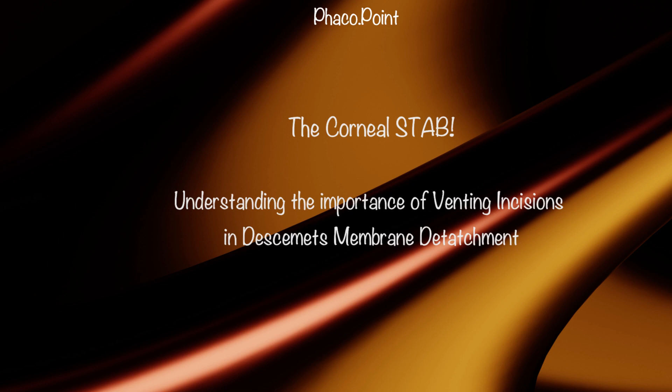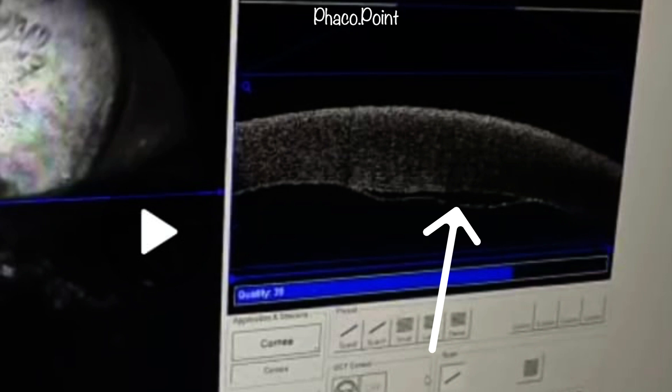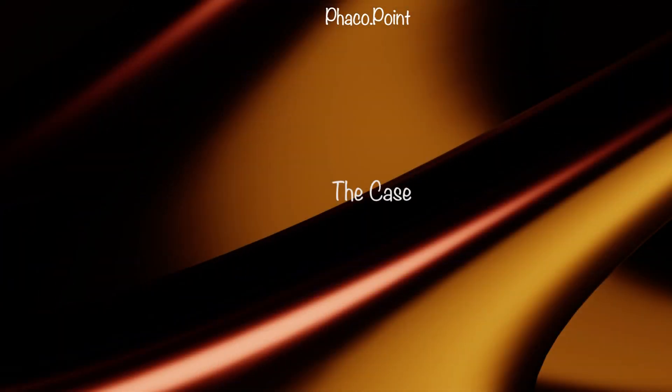When you have a patient with a Descemet's membrane detachment, the Descemet's has come away from the underlying stroma, leaving a potential space filled with fluid. If you only inject air in the mid-periphery, you often get away with it. But by also creating simultaneous full-thickness venting incisions in the cornea, you provide a path for the trapped fluid between the Descemet's membrane and the stroma to egress onto the anterior surface of the cornea whilst injecting air.